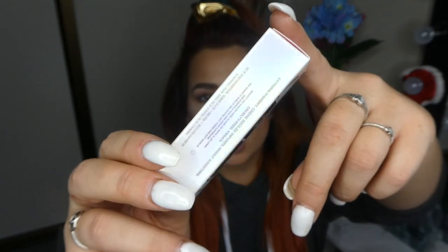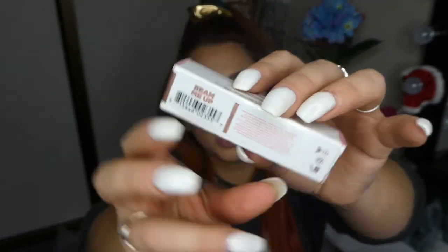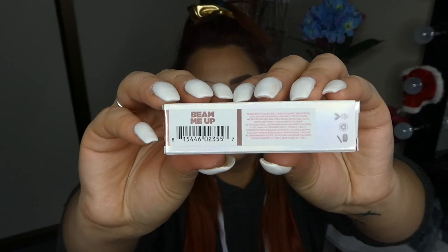So they finally arrived. I got them off Beautylish — did a good old afterpay. So I got these shades here. Let's open these up. These retail for $18.00. They're vegan and cruelty free and are beautiful and cute.